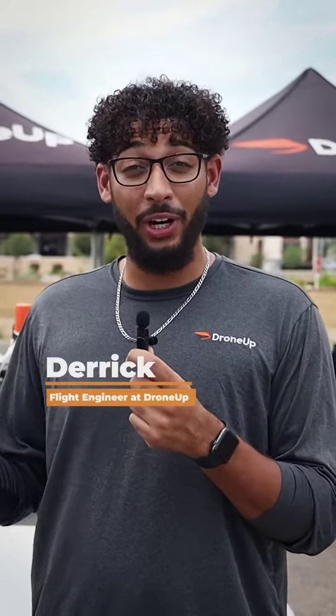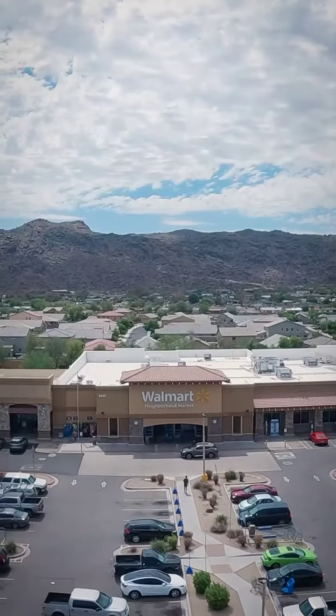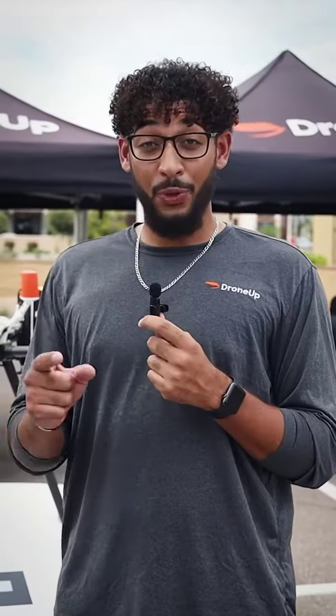Hi, my name is Derek and I work at DroneUp as a Flight Engineer. Today we are at the South Phoenix Walmart location. Did you know right now you can get breakfast delivered to you in less than 30 minutes? Let's go check it out.